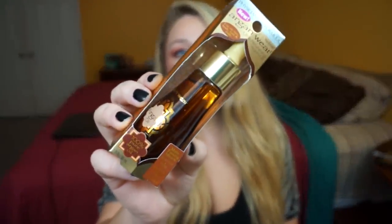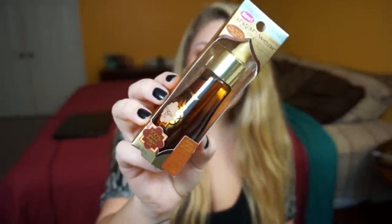The next item is the Physicians Formula Argan Wear Ultra Nourishing Argan Oil — the multitasking miracle moisturizer, primer, brightener, protector, and treatment. I actually won this in a contest Physicians Formula was running where you submitted a beauty tip. I'm super excited to try it for skin because I've used argan oil in my hair every couple of days, especially when styled, and I want to see how it works as a moisturizer or mixed in with one.